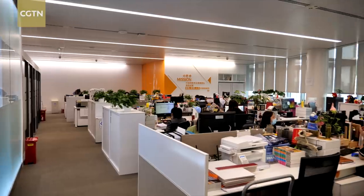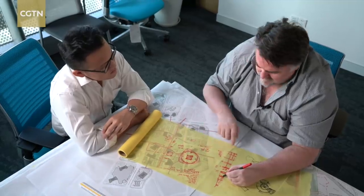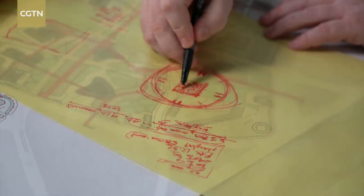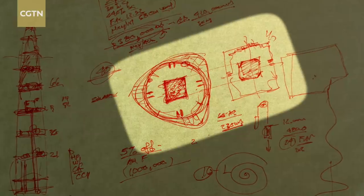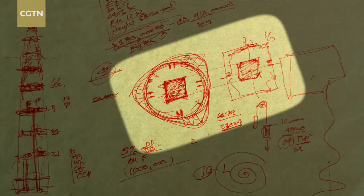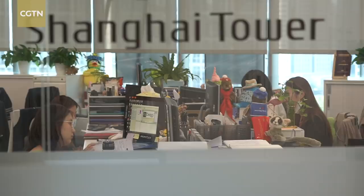So here comes the question: does the design make the building impractically inefficient in terms of office space? We took this question to Strabala. You see this rounded wall and then the core has all the elevators, stairs, and things you need for a building. The higher we go, the bigger our columns get. This core is about as efficient as you could get — Jin Mao is half the size of this building, but its core is almost identical in size to the Shanghai Tower core. So the efficiency is incredibly high for this building.